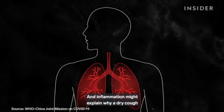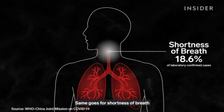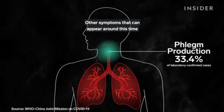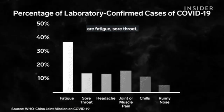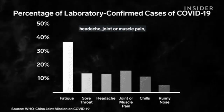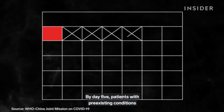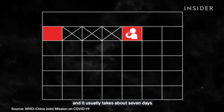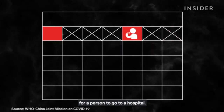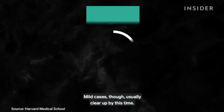Inflammation might explain why a dry cough is one of the most common symptoms. Same goes for shortness of breath and phlegm production. Other symptoms that can appear around this time are fatigue, sore throat, headache, joint or muscle pain, chills, and a runny nose. By day five, patients with pre-existing conditions might find that they have trouble breathing, and it usually takes about seven days for a person to go to a hospital. Mild cases, though, usually clear up by this time.